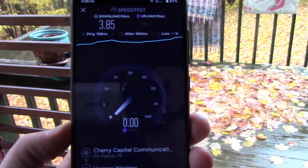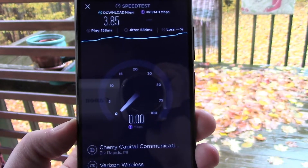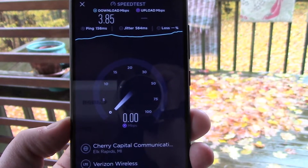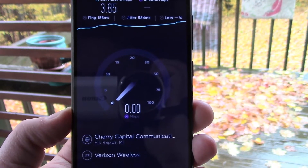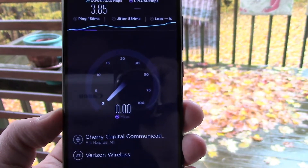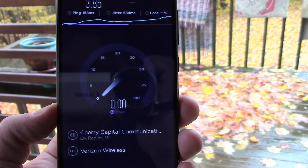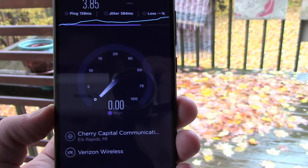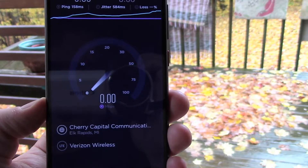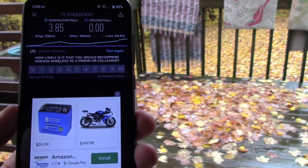And now for the upload — nope, barely anything. Sometimes we can get a decent downlink but the upload is pretty much almost non-existent because we're so far away and we've got some trees around us. Signal loss: 94%. That's not good.